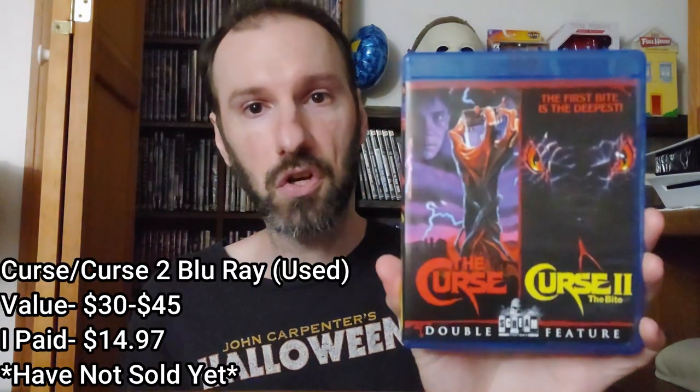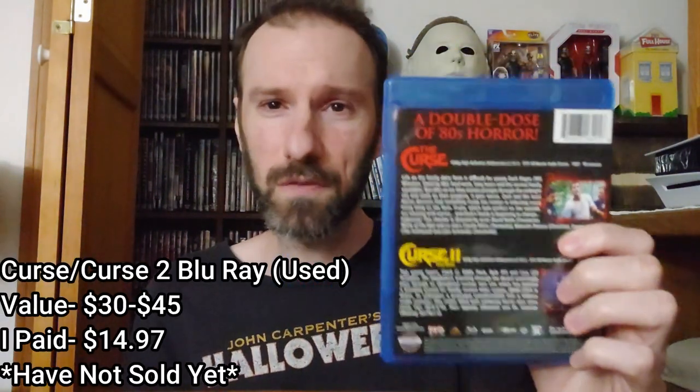Now getting into the bubble mailers — the actual mail packages. Next up we have a double feature Scream Factory Blu-ray of The Curse and Curse 2. I paid about fifteen dollars for this. This still goes in a range of thirty-five to forty-five, so I figured cheap enough — get some profit.